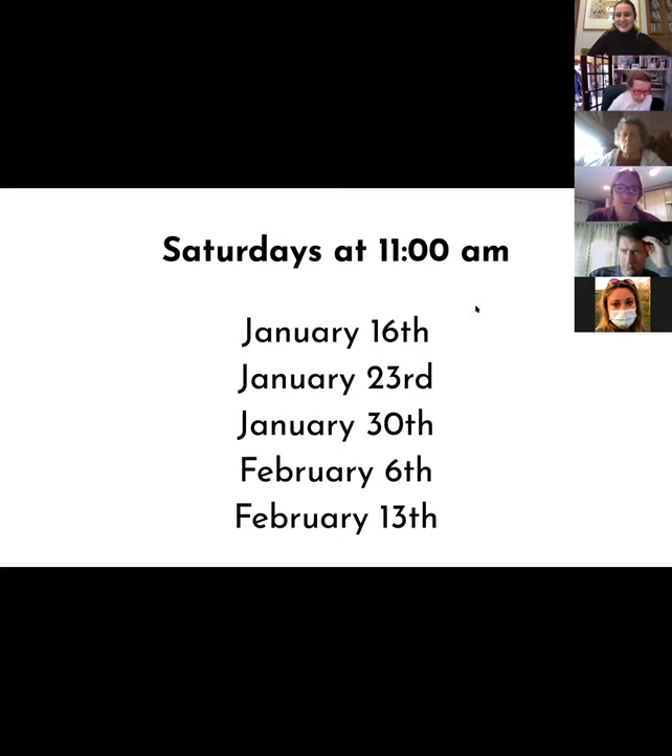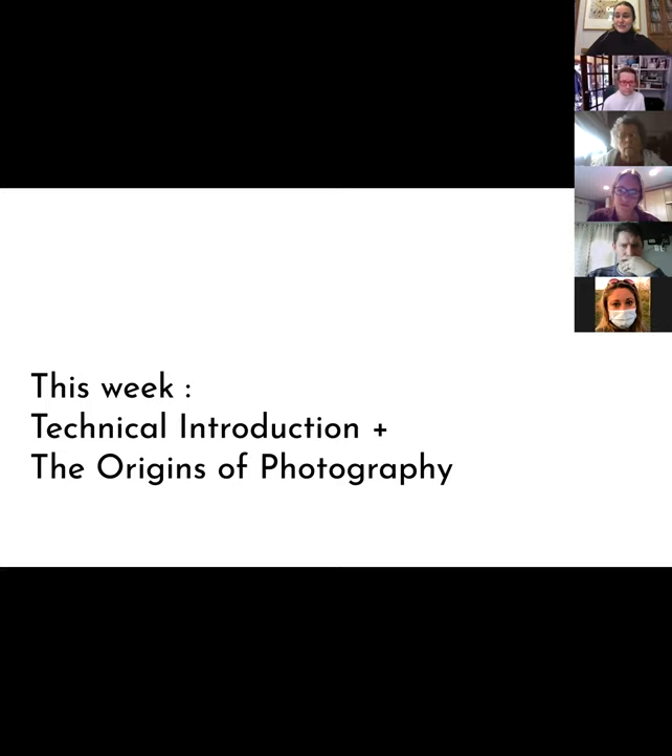Just a reminder for the dates: it's Saturdays at 11am. I'll generally open it a little early if you have any questions, or if you want to do a one-on-one before or after, please let me know. I'm happy to do that. So this week we're doing the technical introduction and the origins of photography.